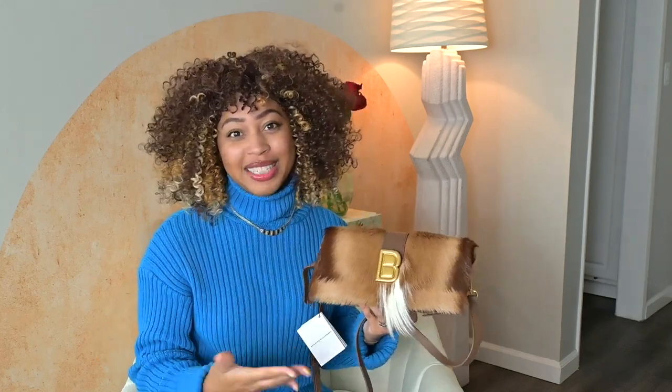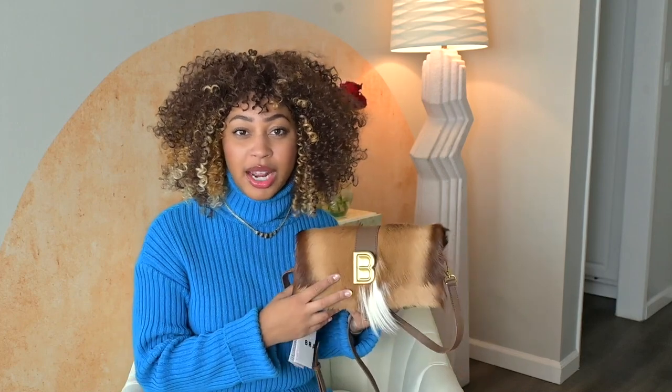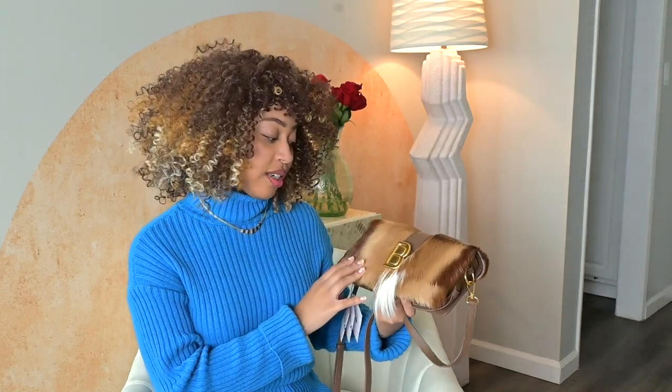For a real animal hide bag, $575 is an amazing price, but I found one from Etsy for around $200 — I'll link it below. It's a top handle, so it won't rub against my clothing, and I won't feel as bad if it sheds over time the way I would with this one, because those extra $375 can go a really long way for me in terms of jewelry, clothing, and other pieces.